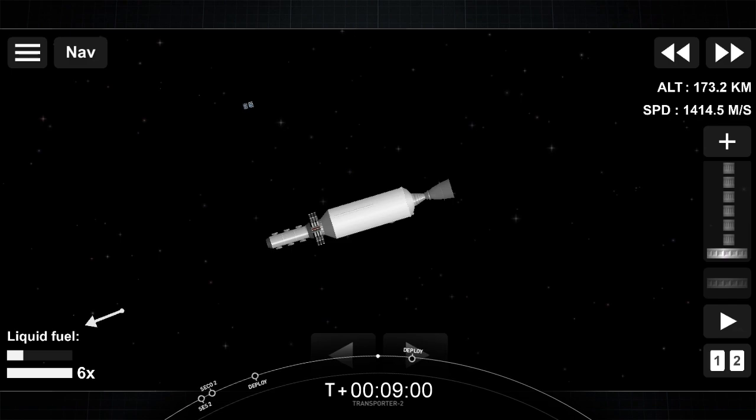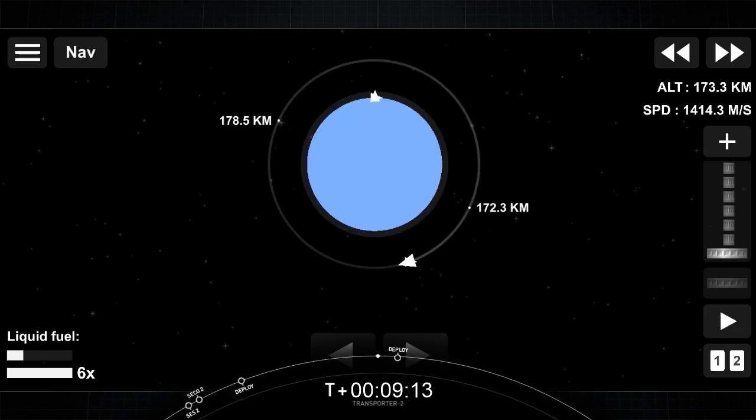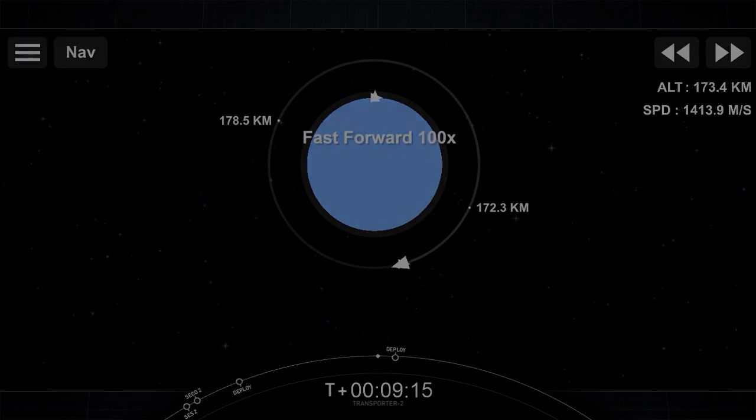The next two deployments are going to happen during a blackout period, which means that we lose camera views and telemetry. While we wait to regain access to ground station coverage in a few minutes, sit back and follow along with our animation that shows where we're at in the mission. We'll see you back here at the T-plus one hour and 15 minute mark.